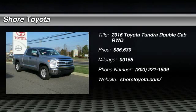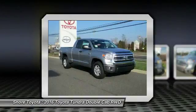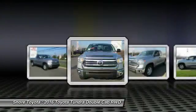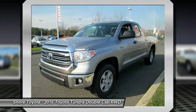2016 Tundra. The Tundra has a number of unique features useful for those using it as a work truck, including extra large door handles, a deck rail system, and an integrated tow hitch.